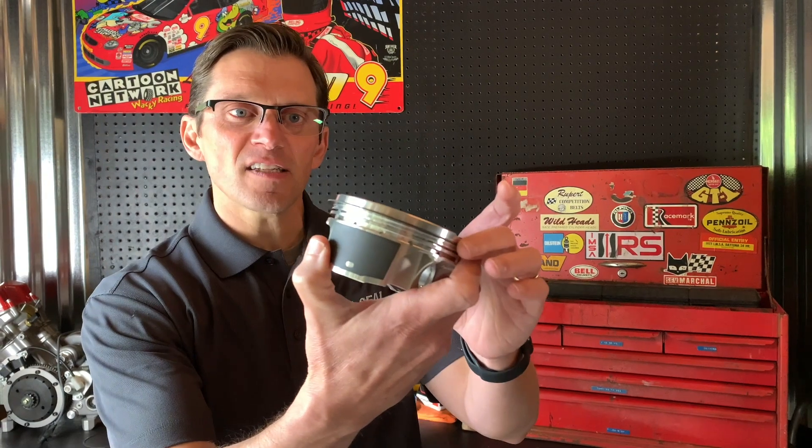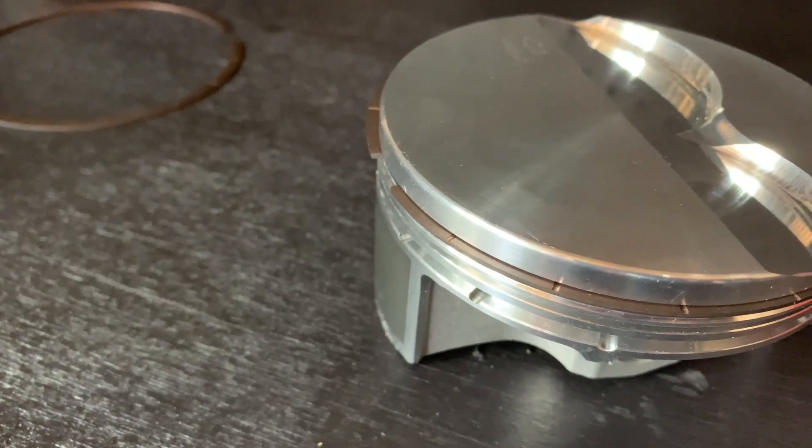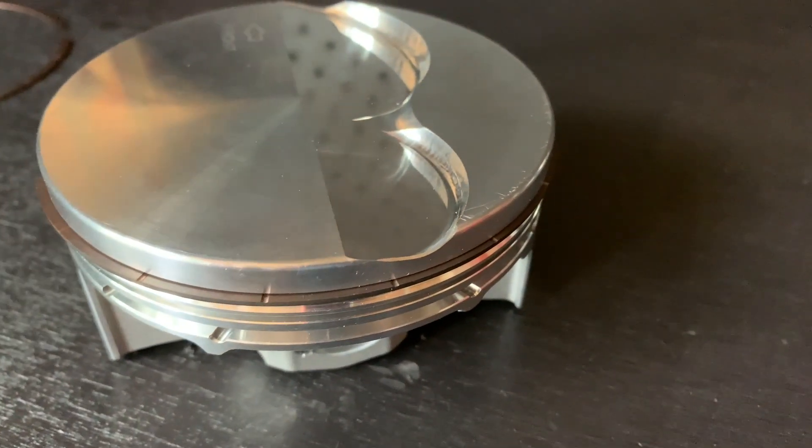This piston right here doesn't contain gas-ports, but it's got a gas-ported ring, so now you get all the added horsepower, increased ring sealing, and better oil life from gas ports without having to get a custom piston.